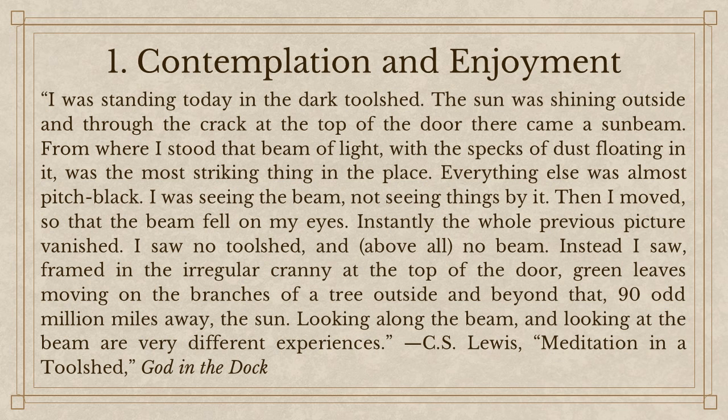The philosopher Samuel Alexander first posited this distinction between contemplation and enjoyment. J.I. Packer also picks up on it in Knowing God — the difference between knowing about God versus knowing God personally. It's somewhat similar to the French distinction between savoir and connaître, or Spanish having two types of knowledge as well. Contemplation is that more objective, analytical knowledge, versus enjoyment, which is the subjective, personal knowledge.